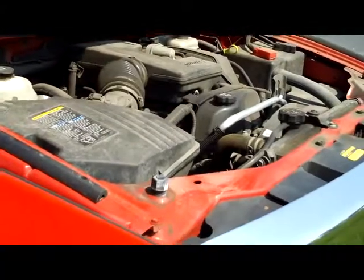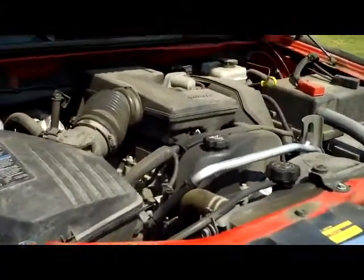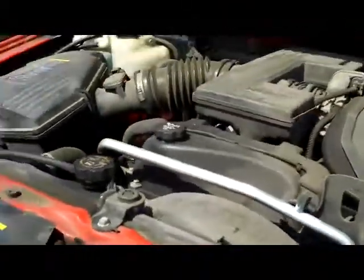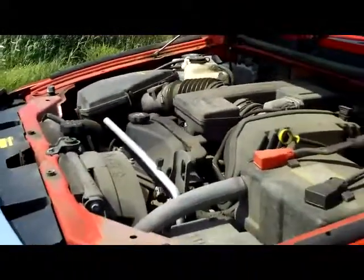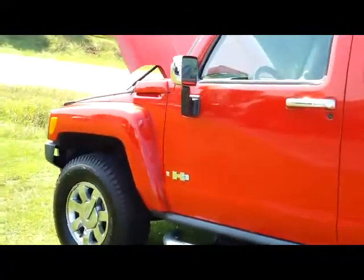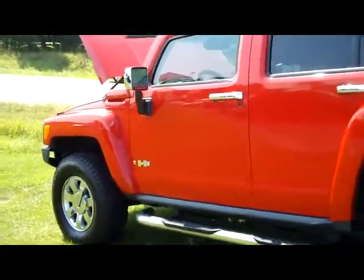I know there are still a lot of you out there that hear the name Hummer and think, 'Oh, it's got some huge engine in it, it's going to be terrible on gas.' But folks, these H3s actually have the same five-cylinder engine that's in the Colorado trucks, and they have definitely proven themselves with that engine. It is something that's not going to kill you at the pump.